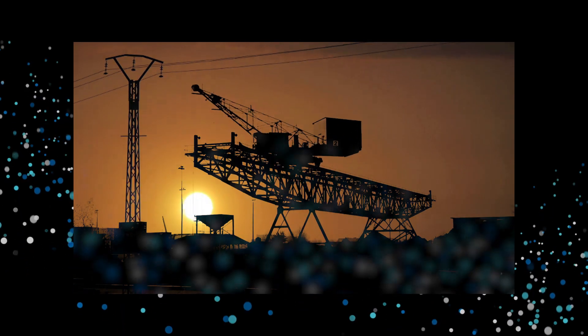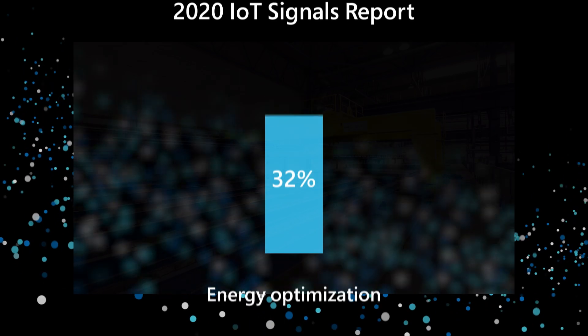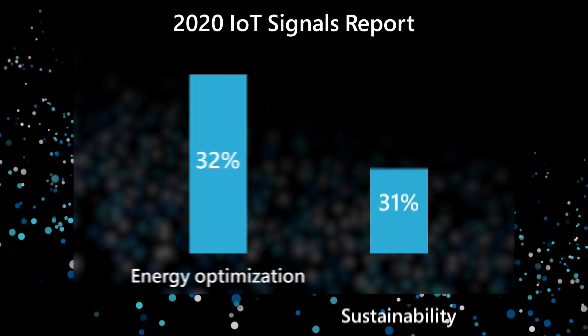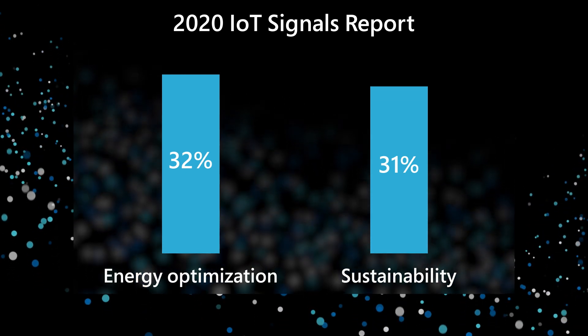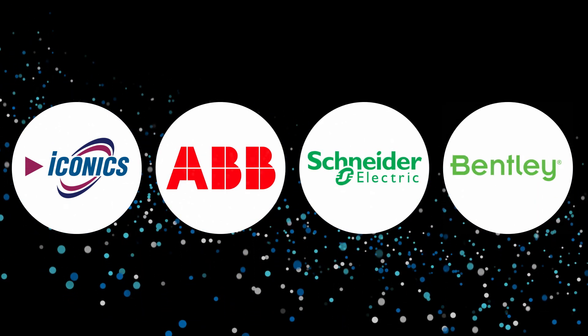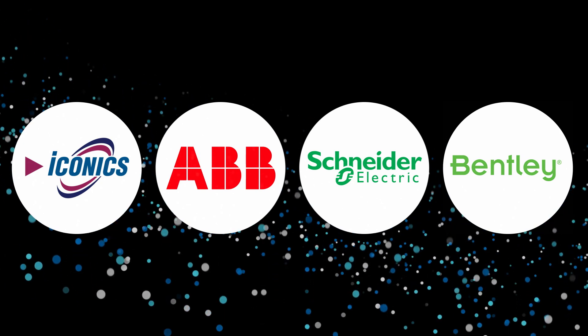Companies across industries are rapidly adopting IoT. According to the 2020 IoT Signals Report, 32% of survey respondents cited energy optimization and 31% cited sustainability as key drivers for IoT adoption. Microsoft partner solutions built on Azure help companies benefit from IoT faster and more cost-effectively by streamlining solution time to value.